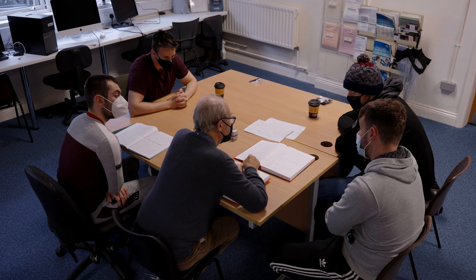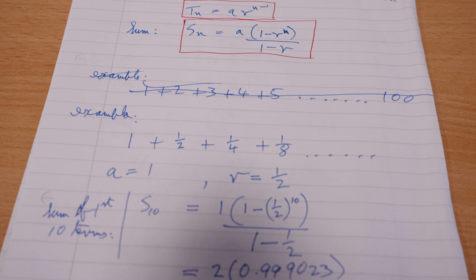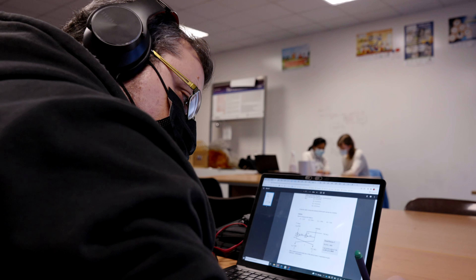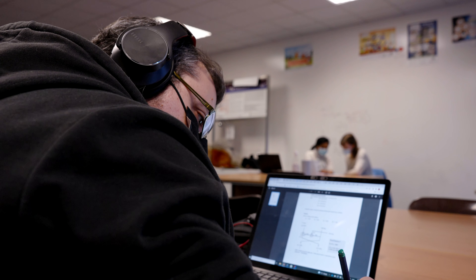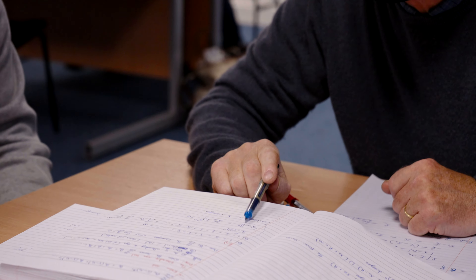There's no typical student that comes into the Computing and Maths Learning Centre — all students are different. Some want to be the best in the class, some just want to get by. On a daily basis we might see students who have come straight from school, through another stream, who are international, or in many cases mature students who use our centre on a daily basis.